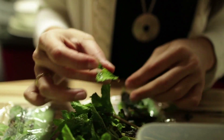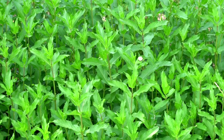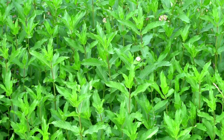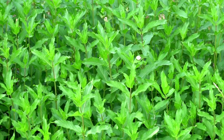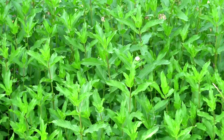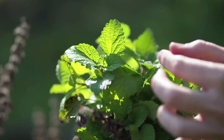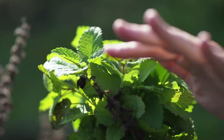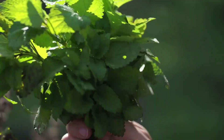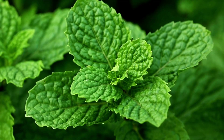Did you know that in areas outside the tropics there are about 15 species of mint in Eurasia? They are perennial herbs with creeping rhizomes. They cross easily and usually do not form seeds, reproducing only vegetatively. Peppermint is a hybrid of water mint and spearmint, usually 40 to 80 cm tall with a straight stem.